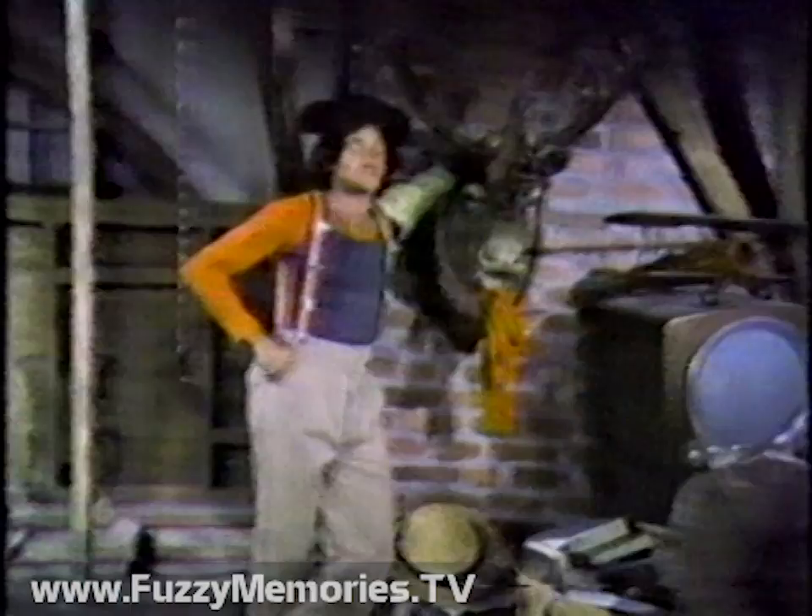Mork and Mindy won't be seen because of the following specials, but will return next week. Hey, you're not Mork. This is your announcer speaking. Nanu Nanu.